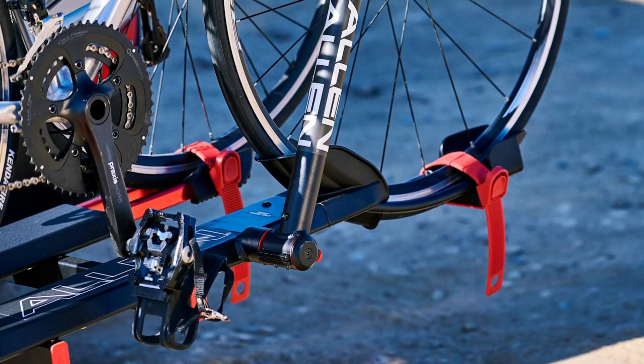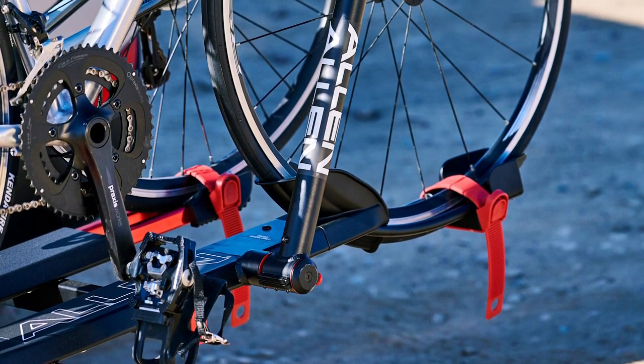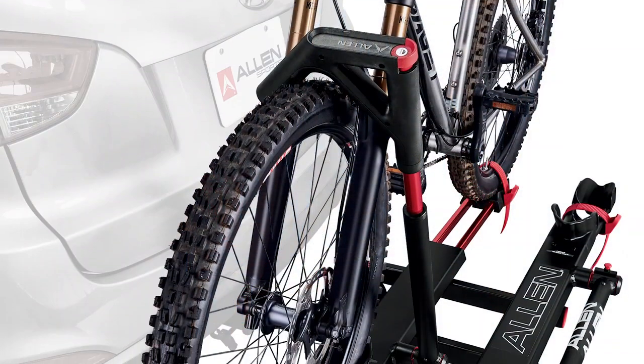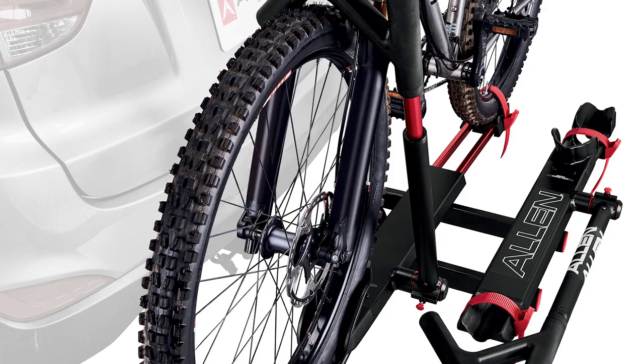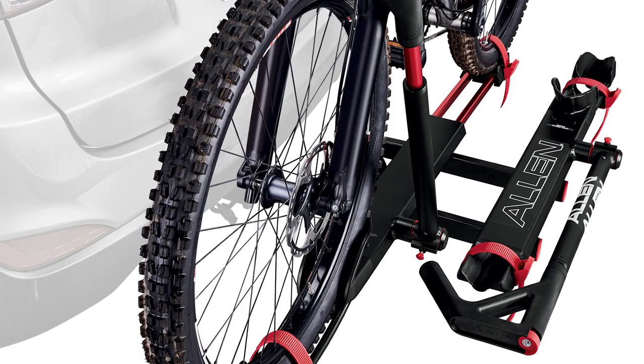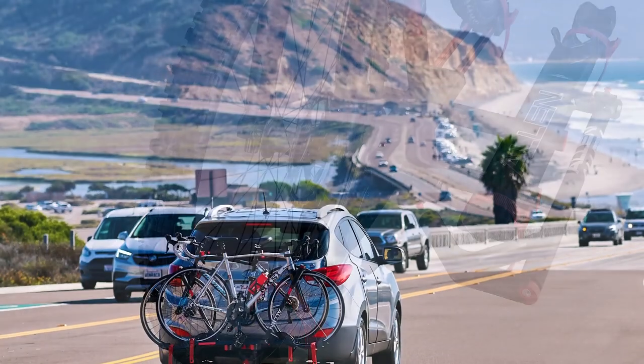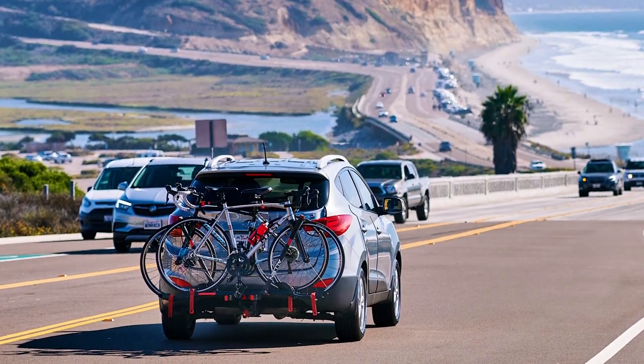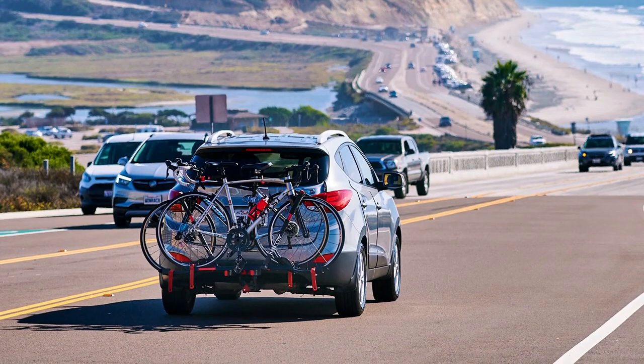The Allen Sports AR200 has a spine shield that's padded to protect the bike from metal masts of the rack. It has a one-handed pull lever system to tilt the mast away from the trunk and has two red release buttons that you press for folding down the arms. Allen Sports have been designing and making superb bike racks for over 50 years.